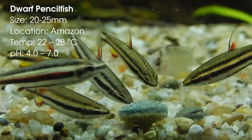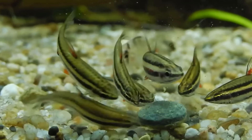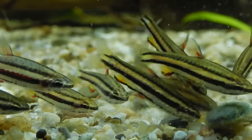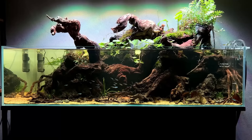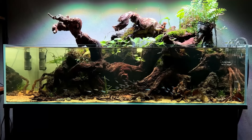Number two on the list is the dwarf pencil fish. This is a fish that I had kind of forgotten about. The clip you're watching right now is actually from 2013 and that was the last time I kept them. I saw them again a few weeks ago when I was visiting a friend and I immediately got excited for them again. I was thinking of getting a small group for the big shallow but with the 60 green neons in there it's already quite busy.